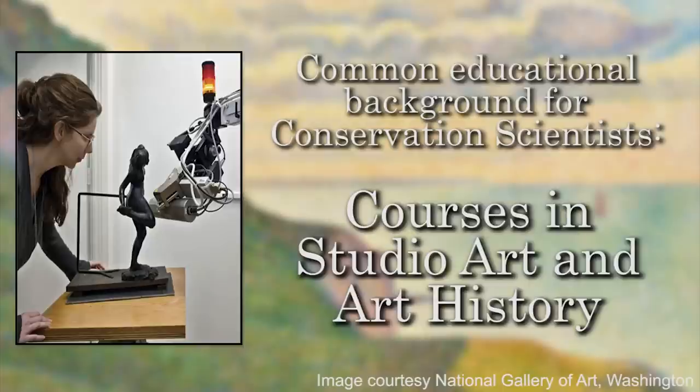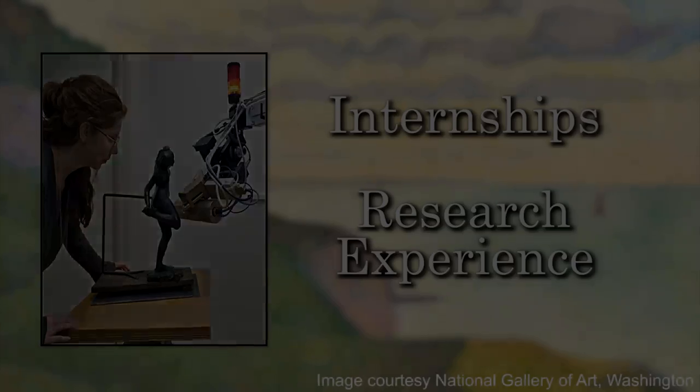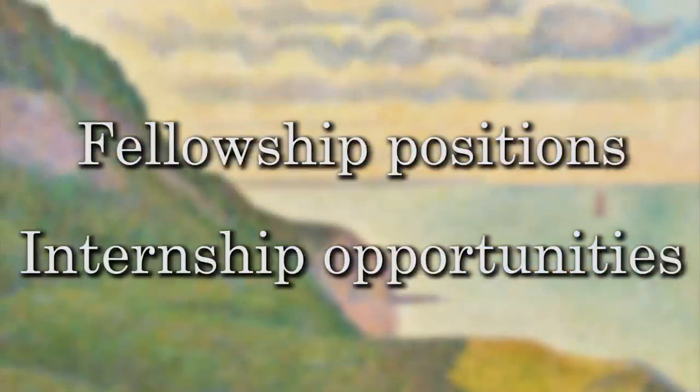Many people, before they enter the field in a permanent position, often have worked in a museum or with a private conservator. This can be a volunteer position, an internship, or sometimes people have worked on a research project at a university relating to conservation science. The positions in conservation science are not that easy to come by. The National Gallery does have a fellowship position available on occasion, as well as sometimes internship positions, and this is often the case in large museums.